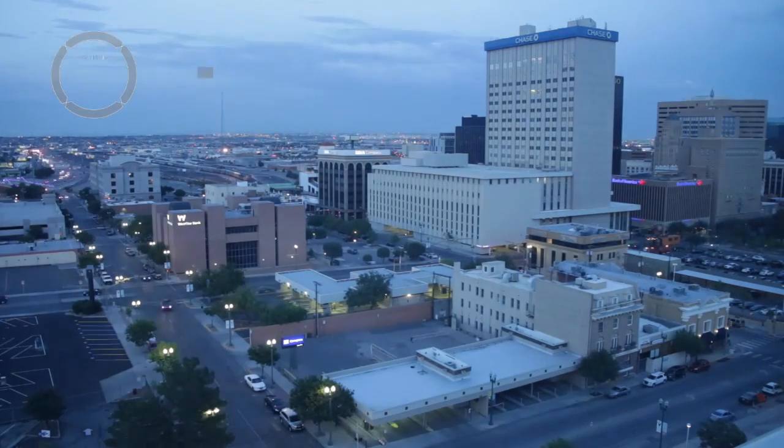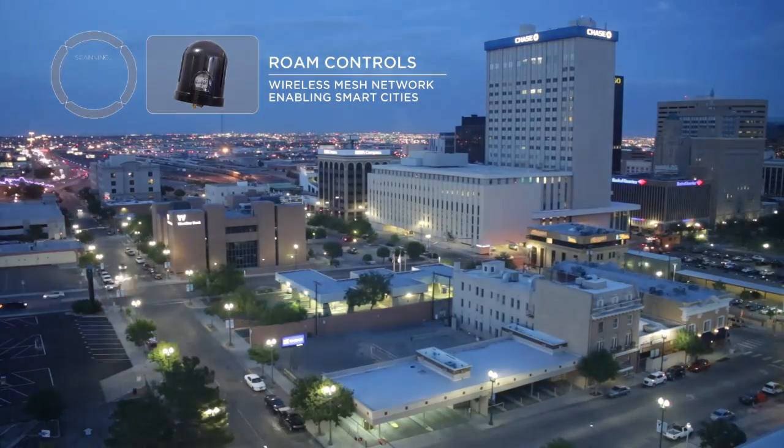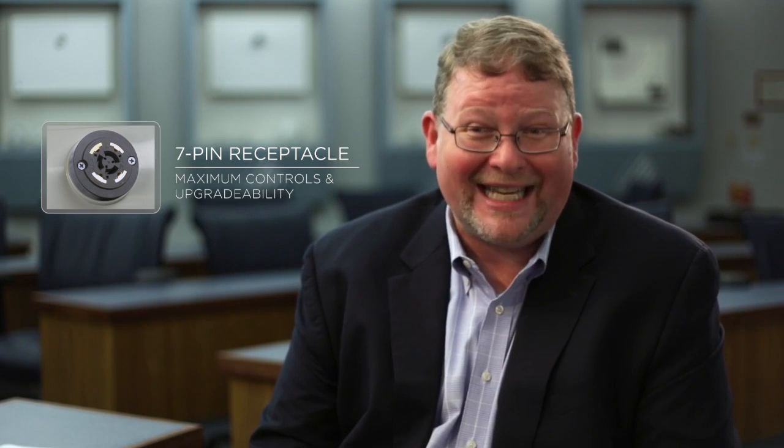We also created a smart city in that we've put up a Roam network wireless control solution. El Paso is a great example of a forward-thinking city. They use the Autobahn with our seven-pin dimmable Roam system. It really lays the foundation for things they might want to do in the future, as well as providing a scalable, manageable system.